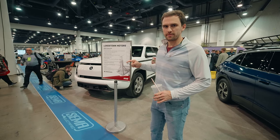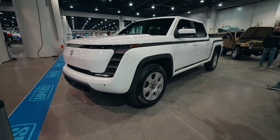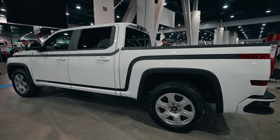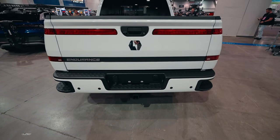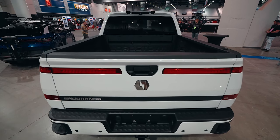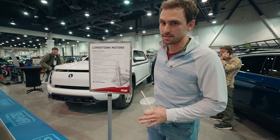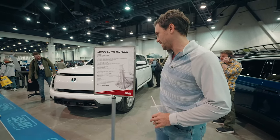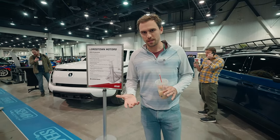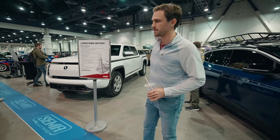So this is Lordstown — I haven't heard a lot from them in a while. This is the 2023 Endurance. It says targeted, so not everything is quite done yet: 440 horsepower, lithium-ion battery with refrigerant, 109 kilowatt-hour, 150 kW DC fast charging, 200-mile range. At least they're reasonable about the range — a lot of these companies are like, our target's 600 miles and we're 10 years from making that happen. As many orders as there are for the Cybertruck, I think these traditional-looking trucks are, over time, going to end up beating it.